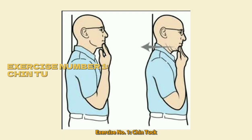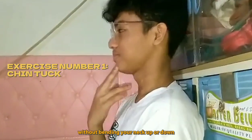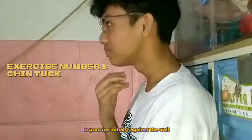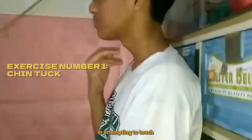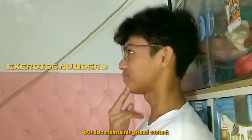An ache on your shoulder from sitting at the computer for too long? Don't worry about fake news. Here are two prepared exercises to help prevent that. Exercise number one: chin tuck. Slide your chin inward without bending your head up or down. This is easiest to practice initially against a wall — tuck chin in, attempting to touch the back of the neck to the wall while also maintaining head contact.